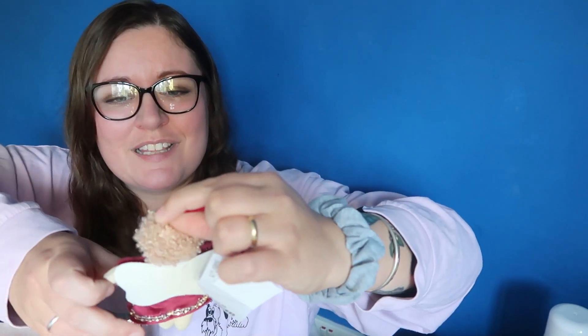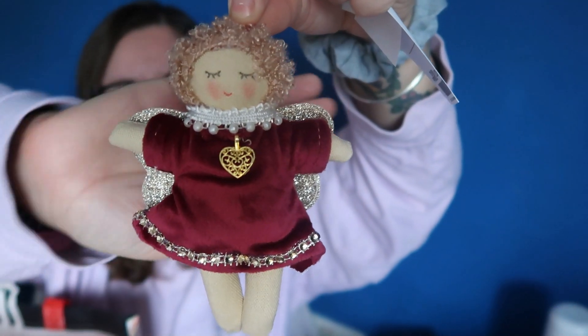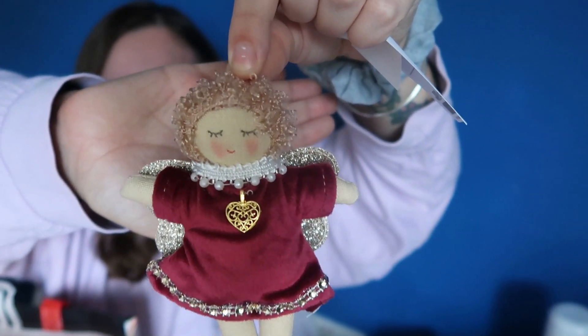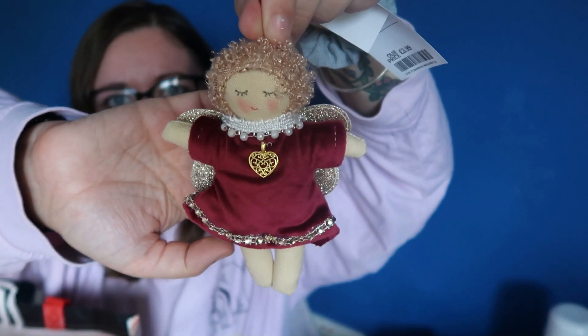Last but not least I got this little angel. She's a little felt decoration — she was also £3.99. I really liked her little velvety dress with her little charm, and she had a nice peaceful face. She's got little furry wings at the back. I just thought she was really sweet. I'm really into felt decorations — I think they're really nice and I think they last well as well.